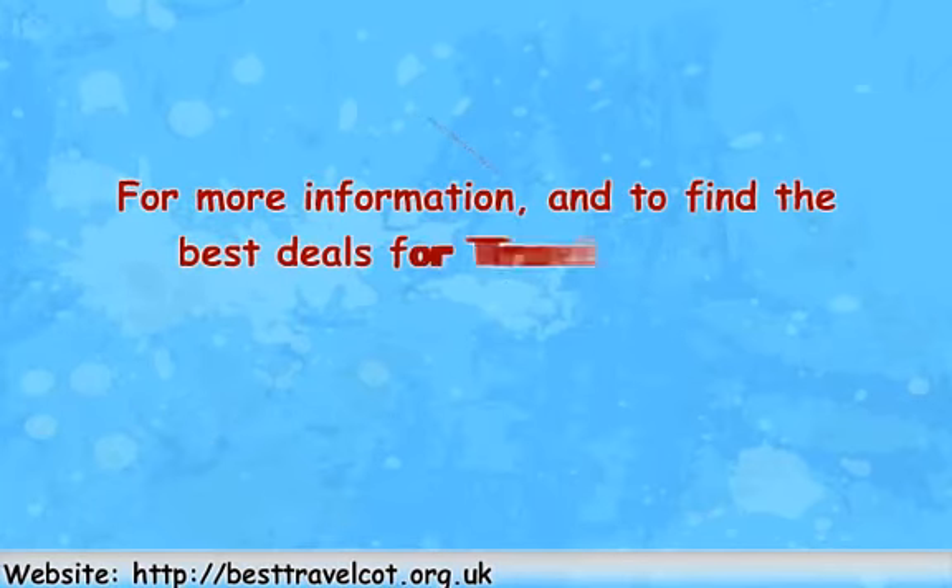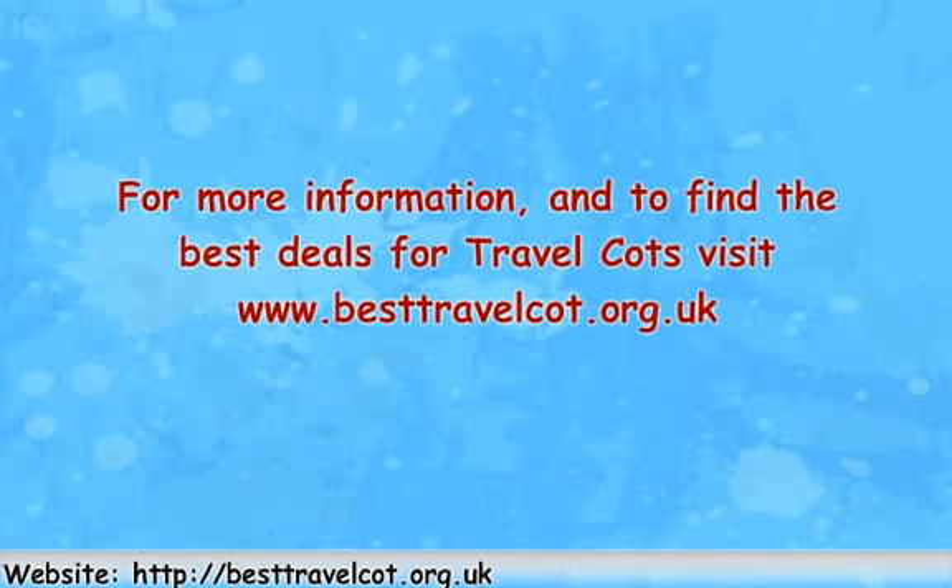For more information and to find the best deals for travel cots, visit www.besttravelcot.org.uk.